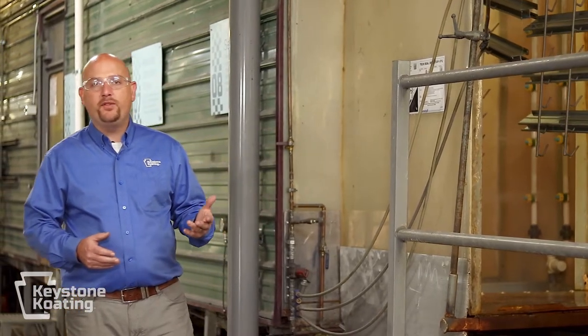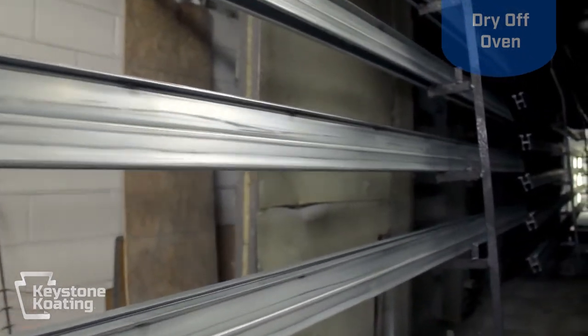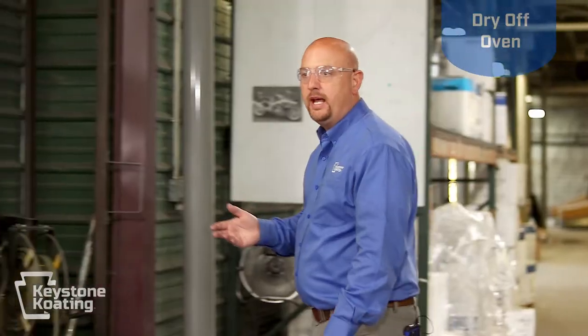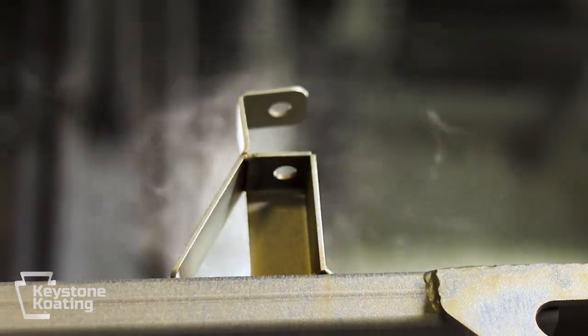As soon as parts come out of the pre-treatment system, they must all go through our dry-off oven. This is actually a very crucial step. Moisture is a mortal enemy of powder coating. If there's moisture left on a part, or even so much as a small pinhole in a weld joint, it can become problematic. If there's moisture in that pinhole, it would actually reach boiling point while going through our cure oven, spew out over your powder coating and ruin it — and we'd be back at square one starting over with your part.